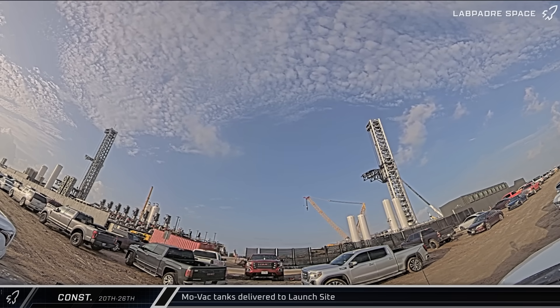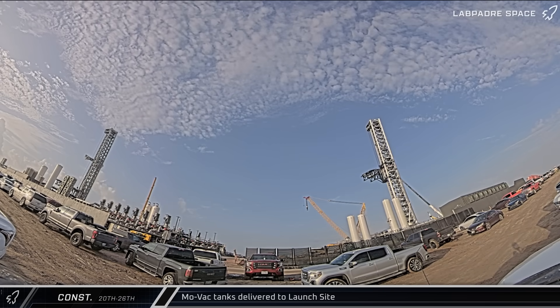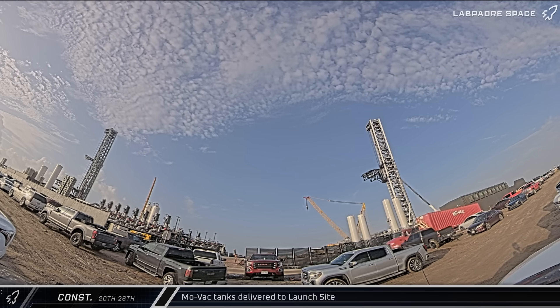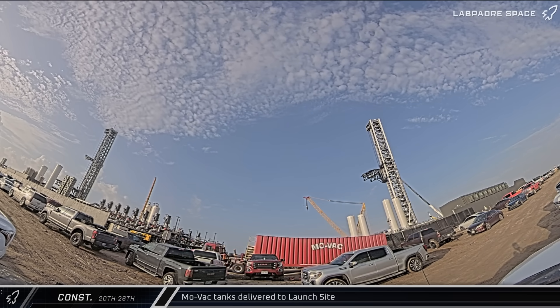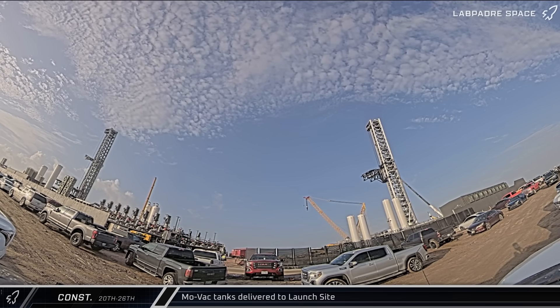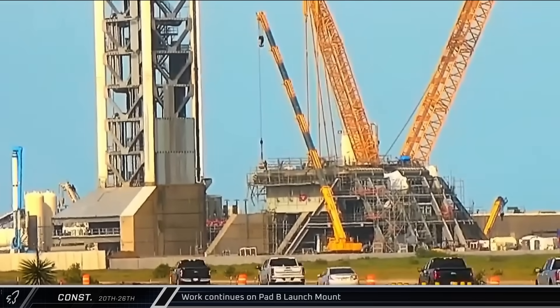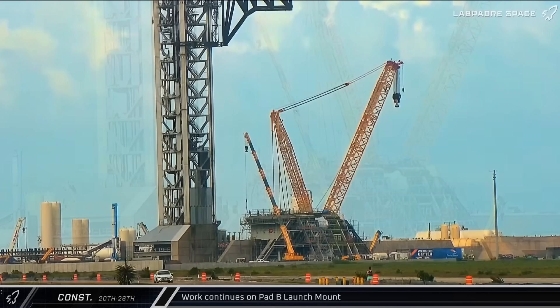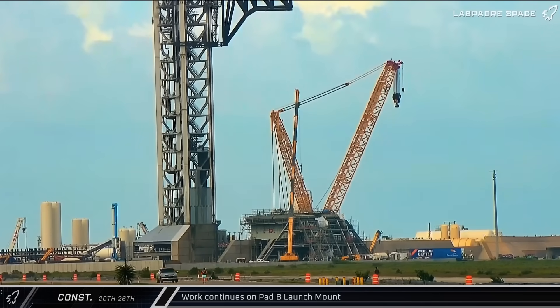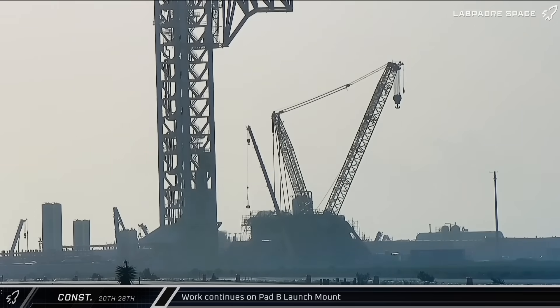Taking a look at all of the construction that took place at Starbase this week, starting at the launch site, a pair of wastewater MOVAC tanks were delivered to the launch complex, with one being taken over to the tank farm offload area and the other located near Pad B's deluge system. One of the corner pipe segments was also installed at Pad B's water-cooling manifold, but not without some trouble — after being lifted into place, the piece had to be removed before being reinstalled.